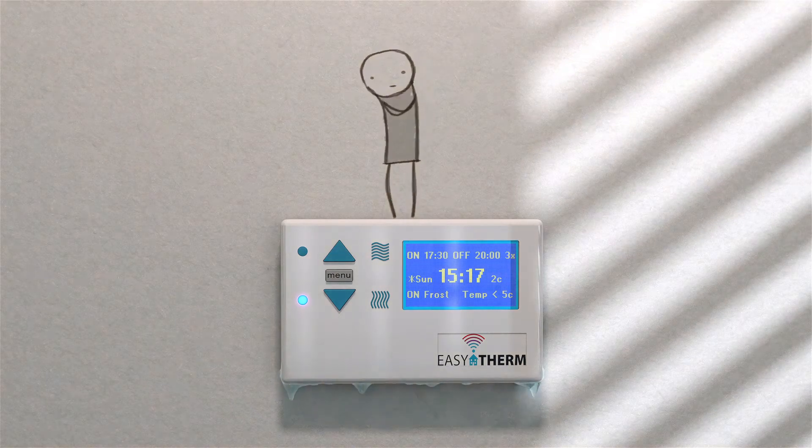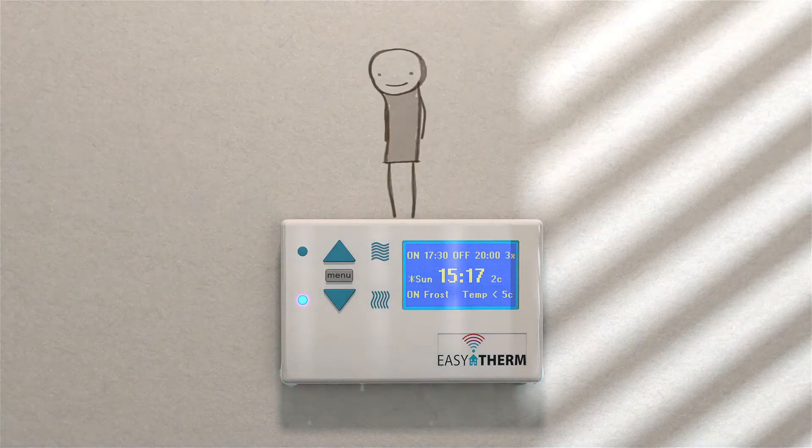And if the heating's off and the temperature drops to near freezing, Easy Therm can automatically boost itself to make sure the pipes don't freeze.